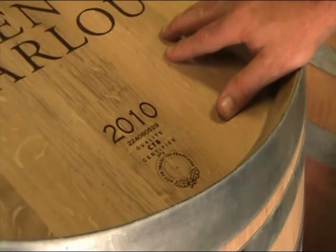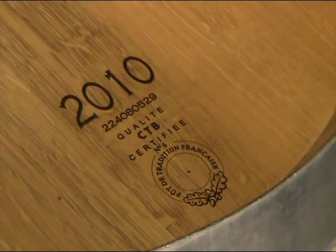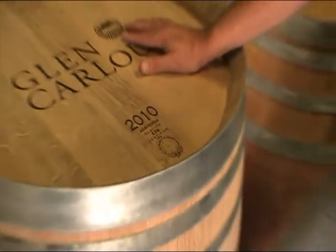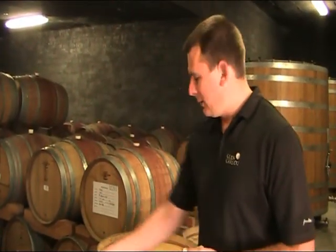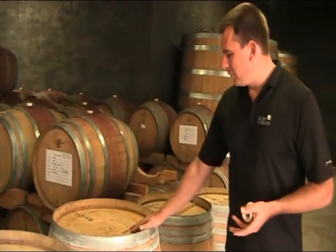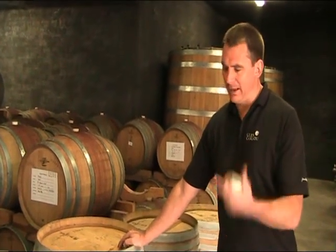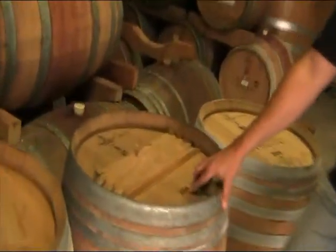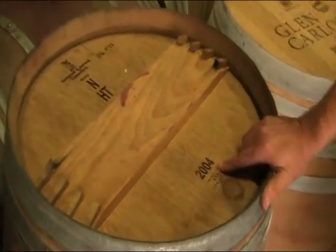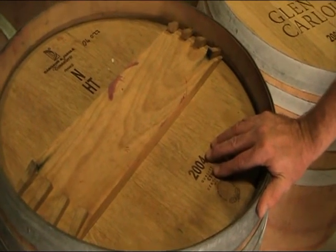This 2010 barrel hasn't been used at all yet. If we were to fill it now, it is called your first fill — you get the largest amount of wood character coming out in that year. The 2008 barrel is called the third fill because we have used it for the last three years. And you can have a look at this older barrel that we will be throwing out quite soon — this is a 2004 barrel and this is about the maximum usage that we use our barrels for.